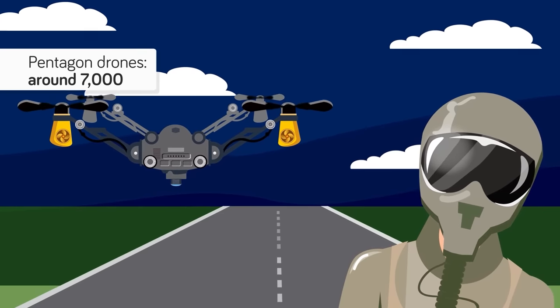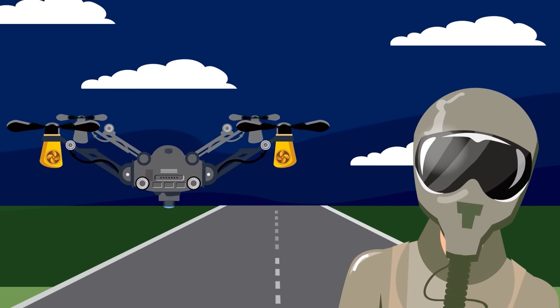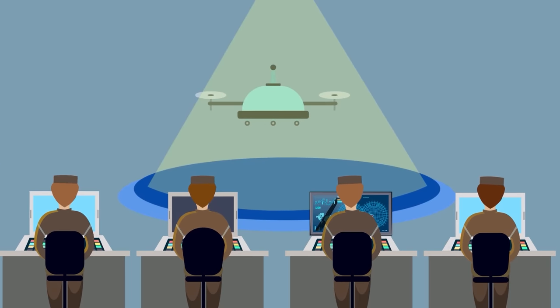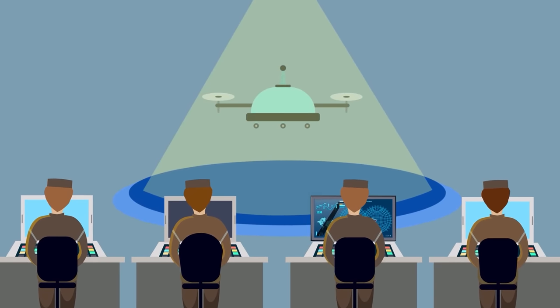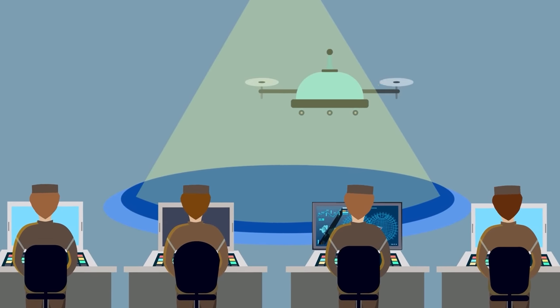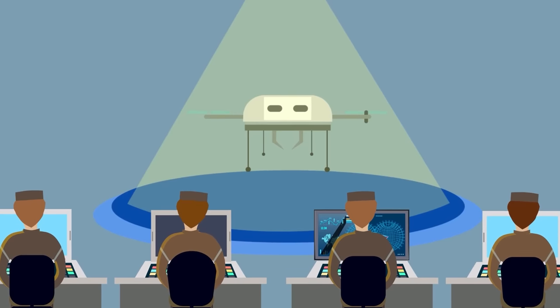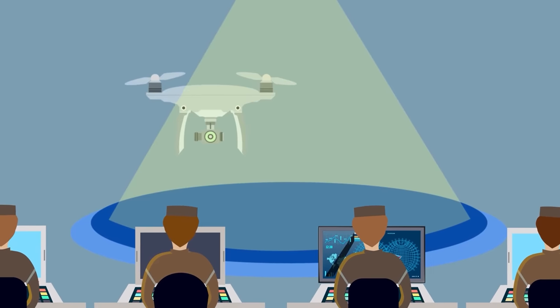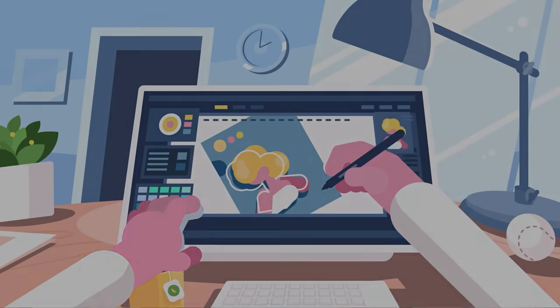Soon these drones may be piloted in a virtual reality environment rather than on a 2D screen. No doubt coming will be more advanced machines that move and shoot using machine learning technology and recognition AI, and perhaps those machines may one day be able to move like humans or animals, as was depicted in the dystopian tech-based TV show Black Mirror.